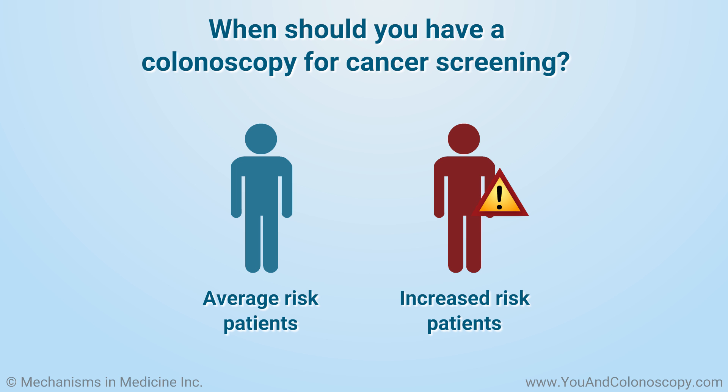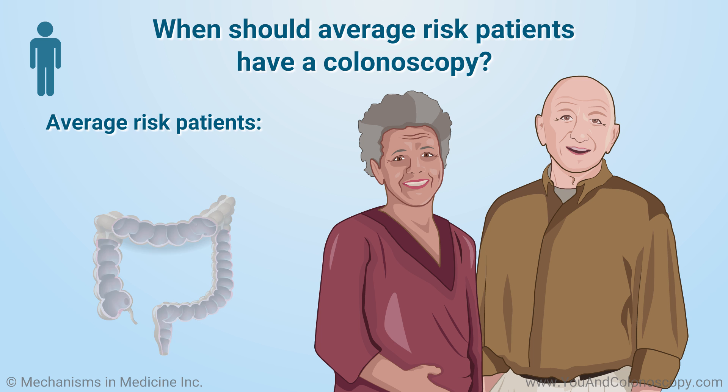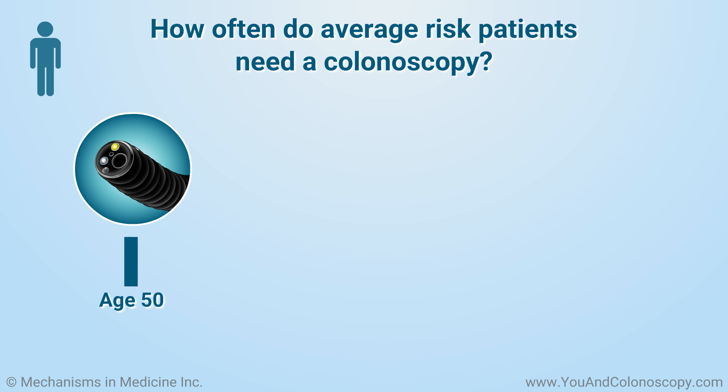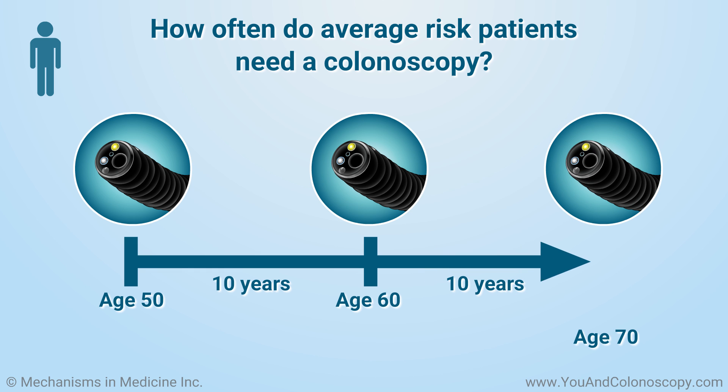It is very important for you to understand which category of risk you belong to. If you are a healthy male or female age 50 or older, you are considered to be an average risk patient. In this category, it is recommended that you get a screening colonoscopy when you turn 50, since 90% of colon cancers occur after this age. If the results from your previous colonoscopy return normal, your next one can be done in another 10 years. As long as no abnormal results are found, the same schedule can be followed up until you are 75 years old.